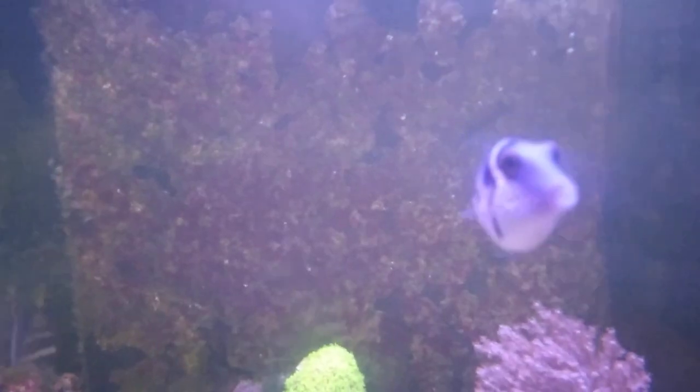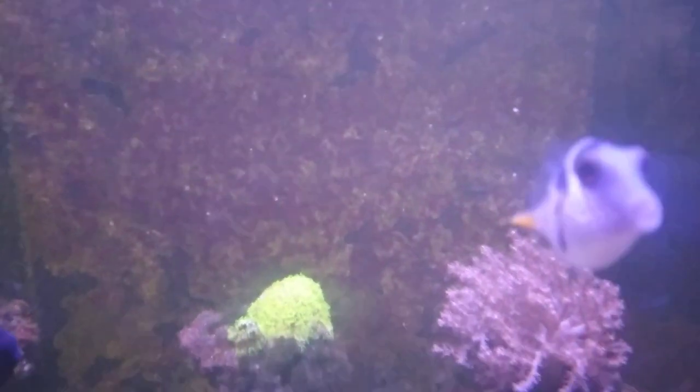Hey Mr. Puffer, what's going on? You good? Okay, you're good. Alright, we'll jump over here and get a little look at this one — need to clean the glass tomorrow.